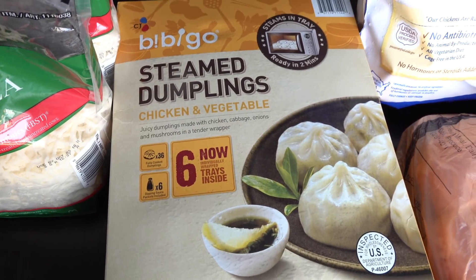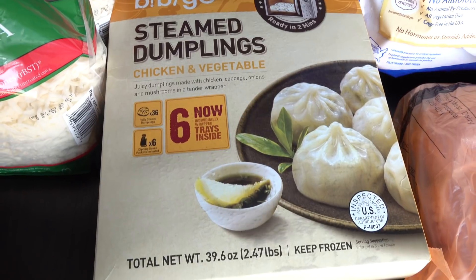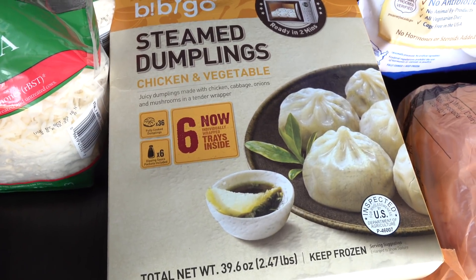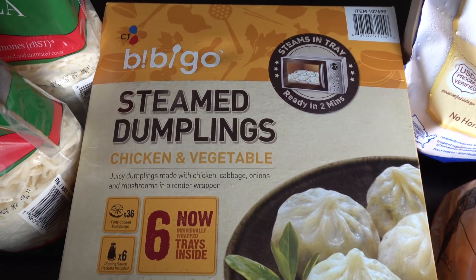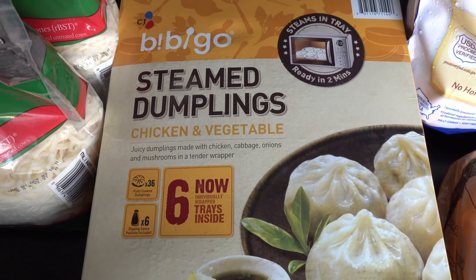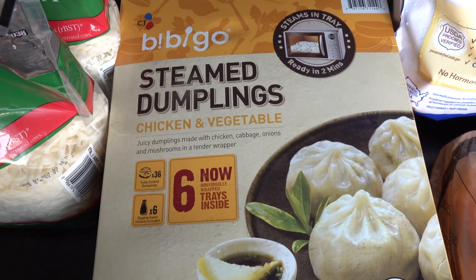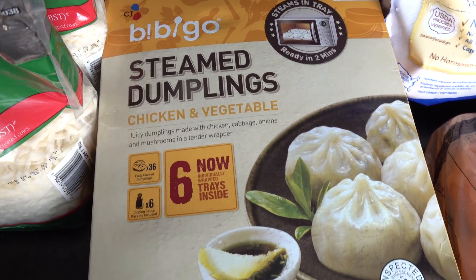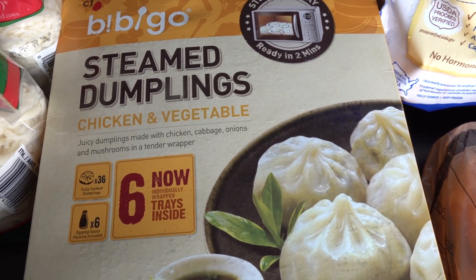And then we ended up picking these up because we had a free sample at Costco, and these were delicious. And they're on sale — these dumplings are typically $11.99, and they're $4 off right now, so these were only $7.99. And they were so good, so my husband and I are going to enjoy these.